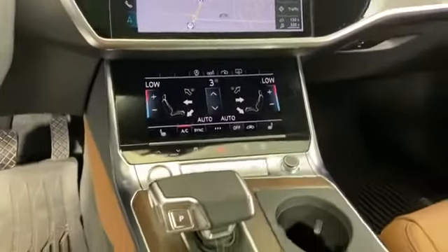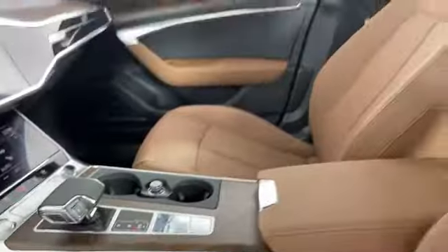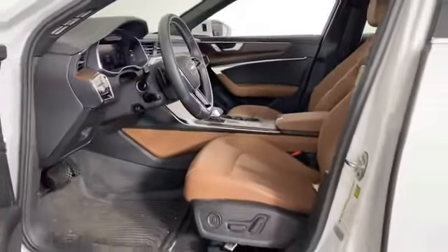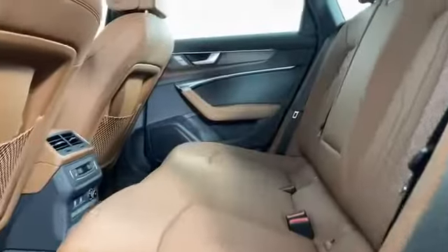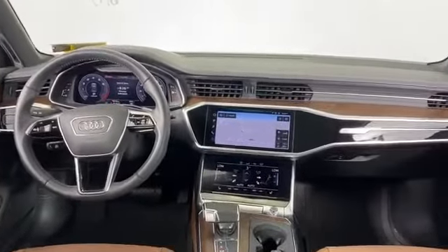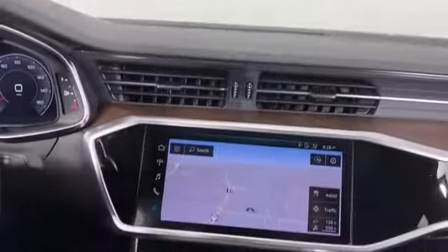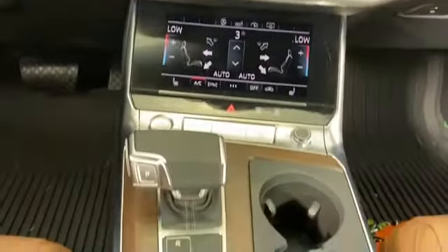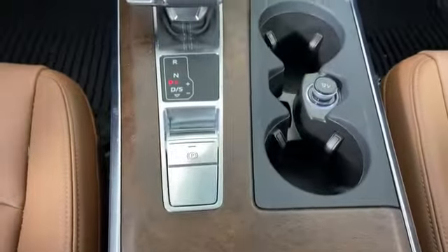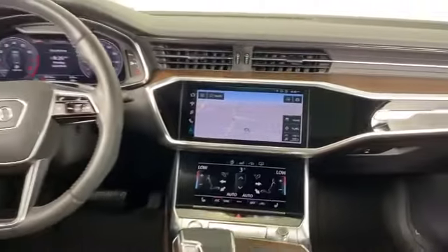Backup camera, Wi-Fi hotspot, satellite radio, turbocharged engine, multi-zone air conditioning, blind spot monitor, all-wheel drive, parking aid sensor, heated side view mirrors, moonroof, wood grain trim, memory seat, rear air conditioning, power driver seat, power passenger seat, and pass-through rear seat. Make an appointment today to test drive this popular model.